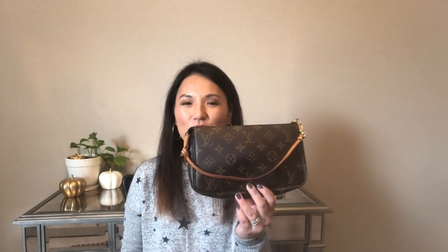The Coach wristlet comes in handy when I go out — it has two card slots on the inside and one big compartment where I put my lipstick, lip glosses, and hand sanitizer. It's great for just grabbing and going. My sixth SLG in my collection is the Louis Vuitton Pochette Accessoire in monogram canvas.